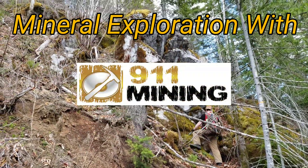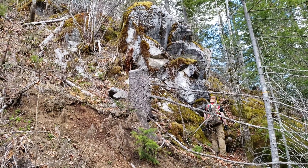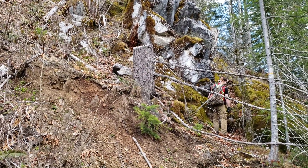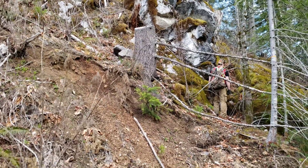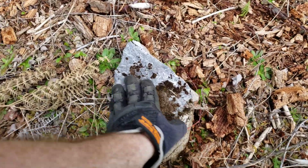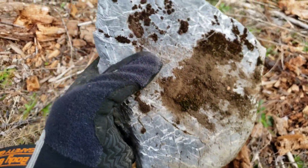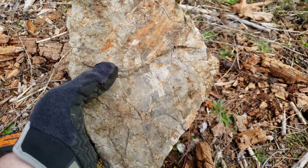We're just out prospecting and you can see this exposure here — that's actually an exposure of marble, and it's in contact with limestone, which is fairly common. You have a piece right here. Nice-looking countertop if you could find the right piece.